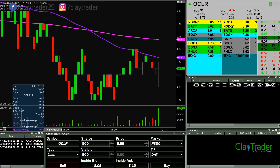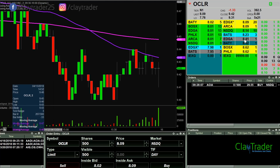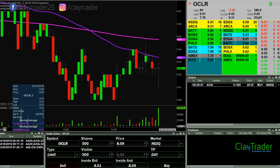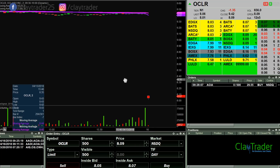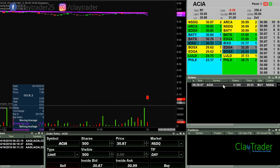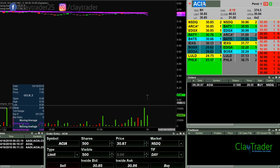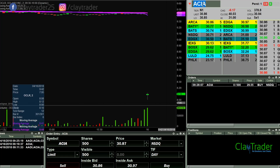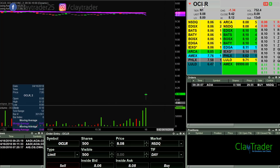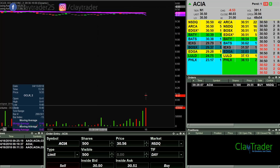I'm gonna watch OCLR out of the opening gates. I have a fishing order on ACIA, so we'll see if that one goes crazy out of the gates. The market is now open. Let's switch back over to ACIA. This one's kinda movin', let's go check out OCLR again — that one's not really movin' that much at all. So I'm gonna focus more so my attention on ACIA for the time being.